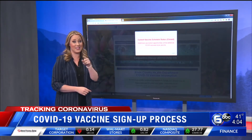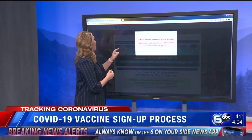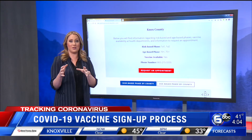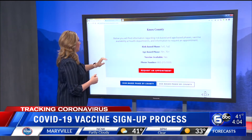Then you're going to get that sign that you just saw in Madison's story — that means there are no more available slots in Knox County. Keep in mind, Knox County is doing its own thing. If you are outside of Knox County and watching this, it's going to look a little bit different for you.